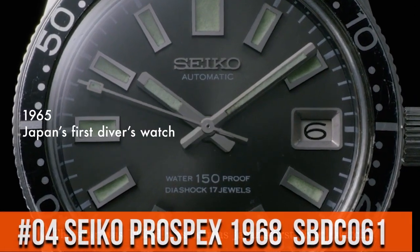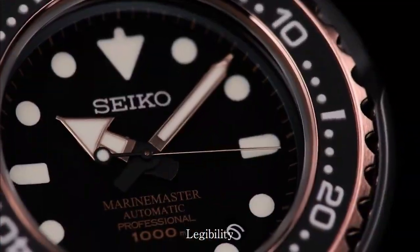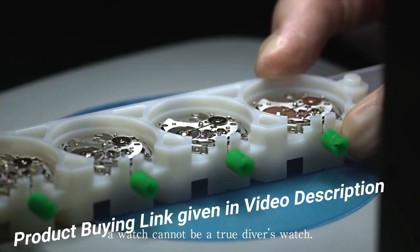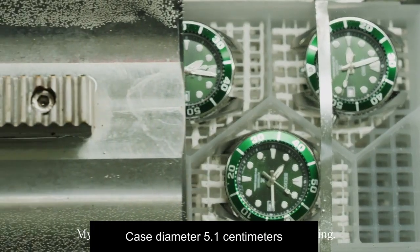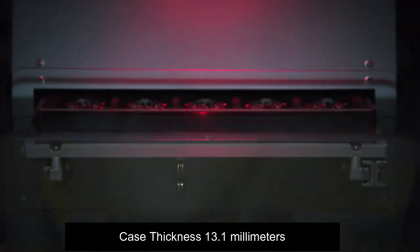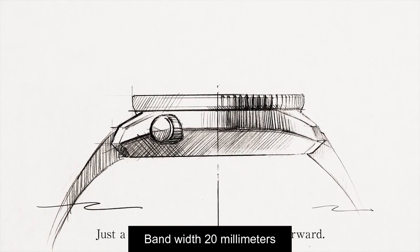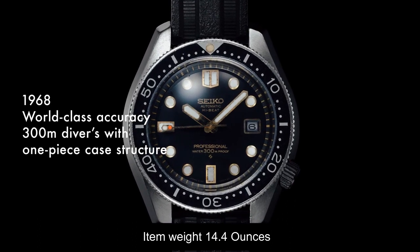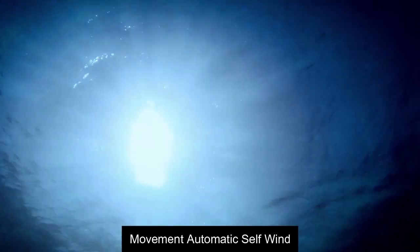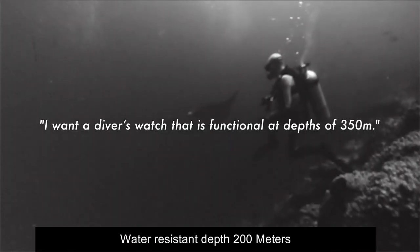Top 4. Case diameter: 5.1 cm. Case thickness: 13.1mm. Band width: 20mm. Band color: silver. Item weight: 14.4 oz. Movement: automatic self-wind. Water resistance depth: 200 meters.